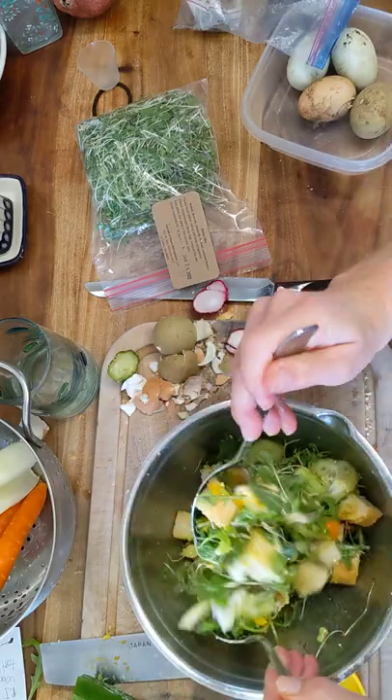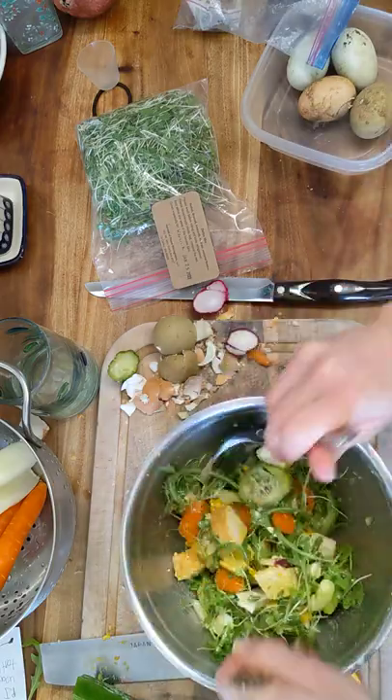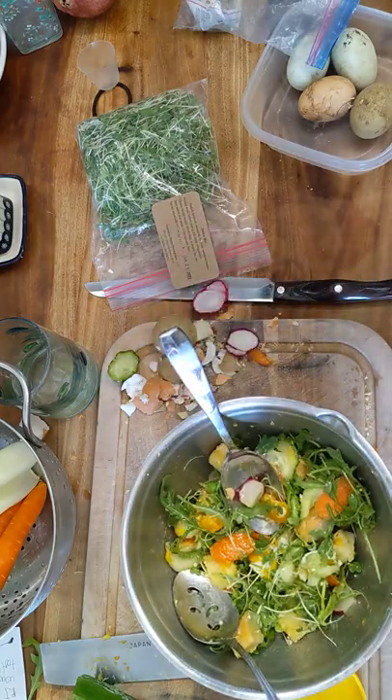This is my main dish bread salad using leftover stale baguette. I hope you like it.